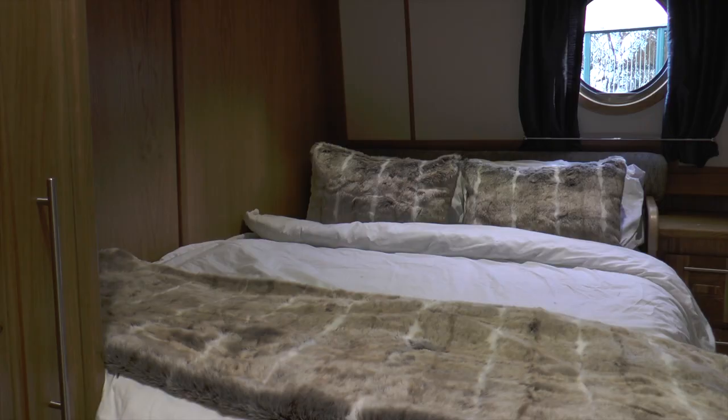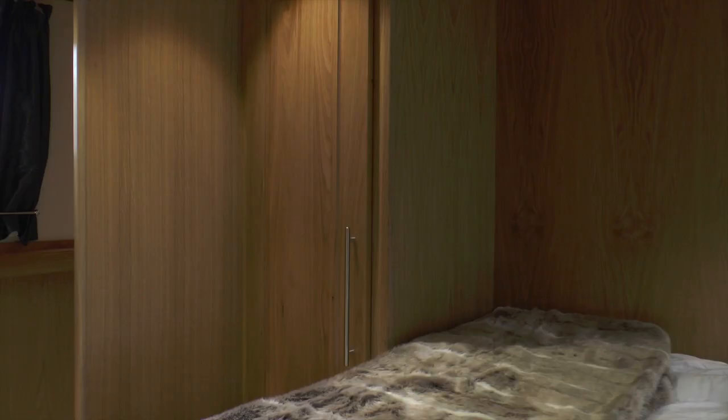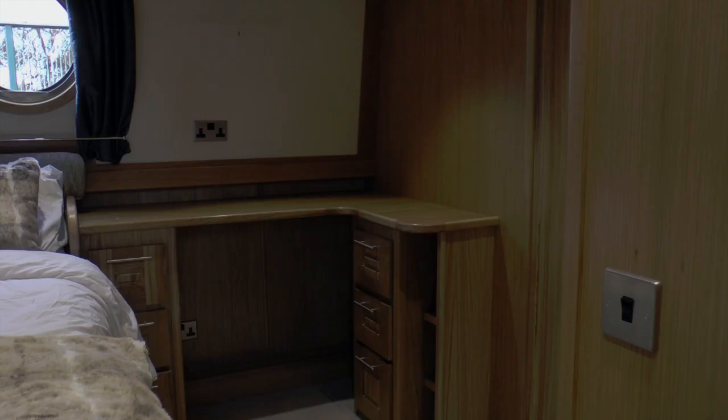Here's the first bedroom. Of course it's got a double bed, two wardrobes, a desk for you to work from, and of course lots and lots of storage space.